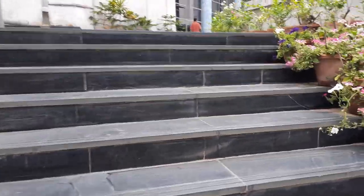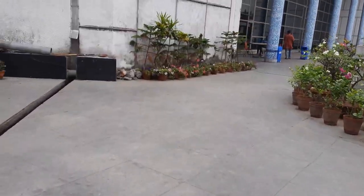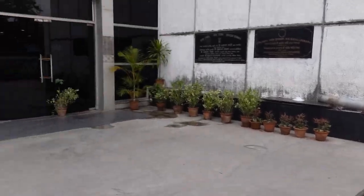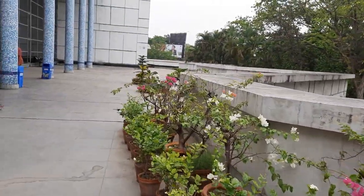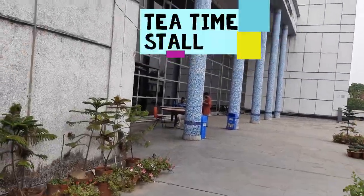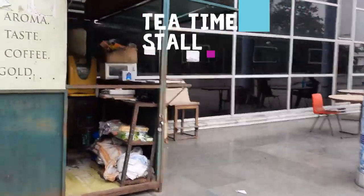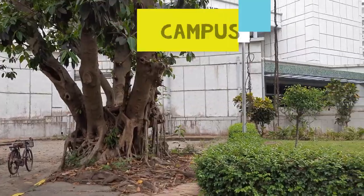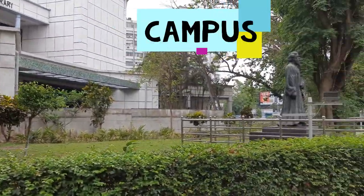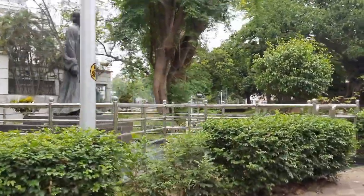I am just going through the staircases. And here we have the main gate of the library. This is the campus of National Library and here you can see the statue of Rabindranath Tagore.